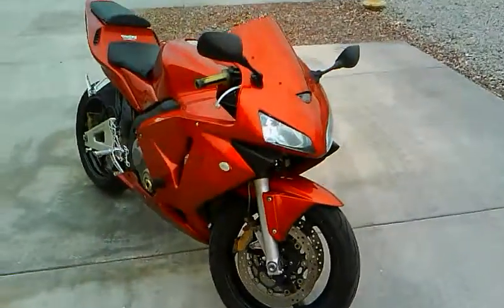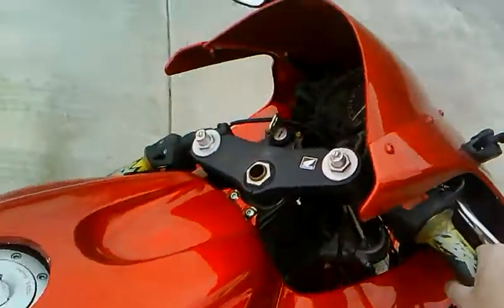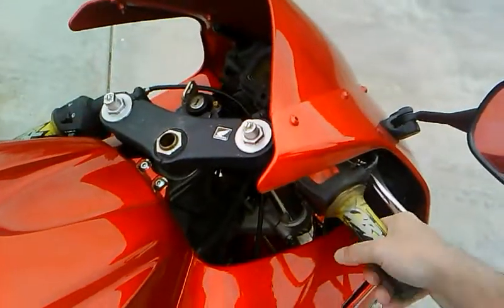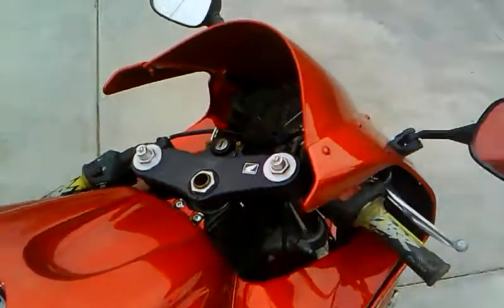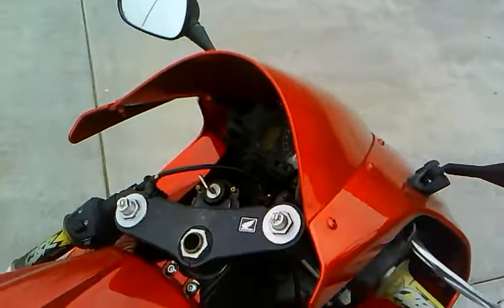The bike runs and sounds just as good as it looks, guys, so I'm sure this bike won't be sitting around for very long. Have a good day.